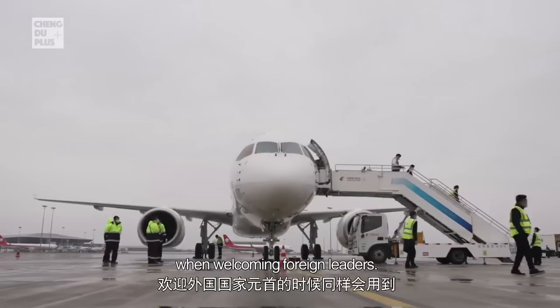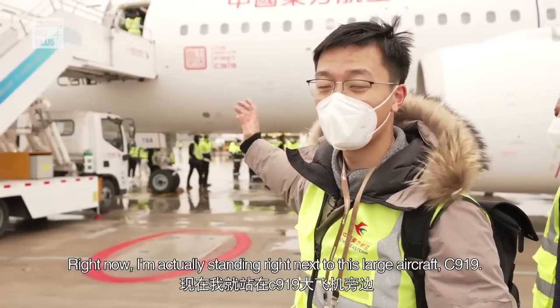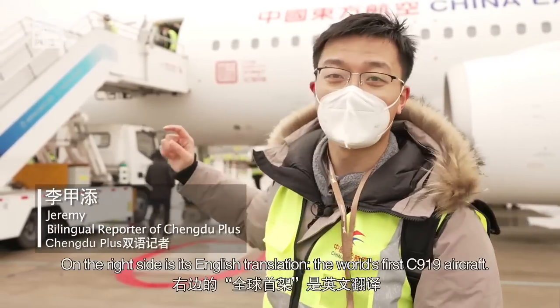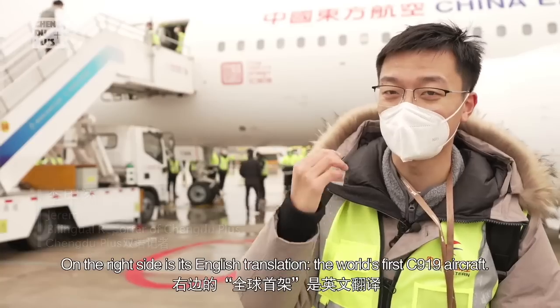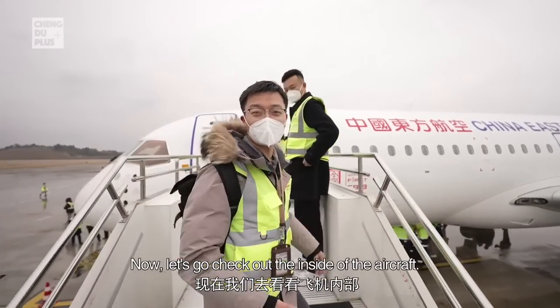Many new aircraft will pass through the water gates after their first landing, and some countries also use it when welcoming foreign leaders. Right now I'm standing right next to the large aircraft C919. You can see there's a Chinese seal with four Chinese characters, and on the right side is its English translation meaning 'the world's first C919 aircraft.' We are finally able to board the plane now — let's go check out the inside.